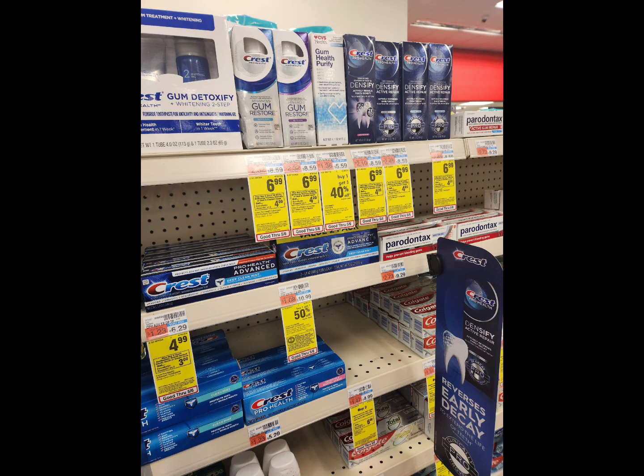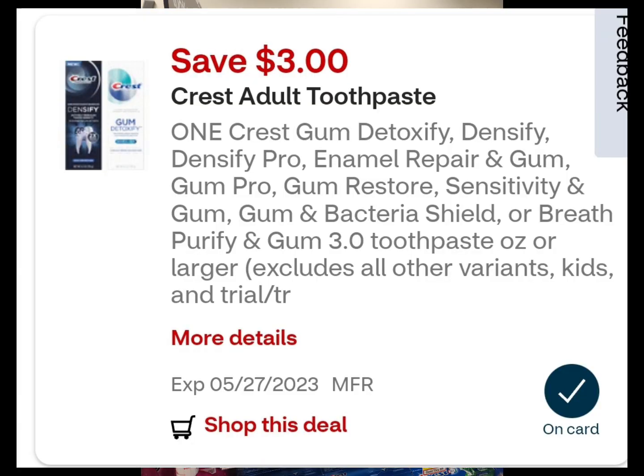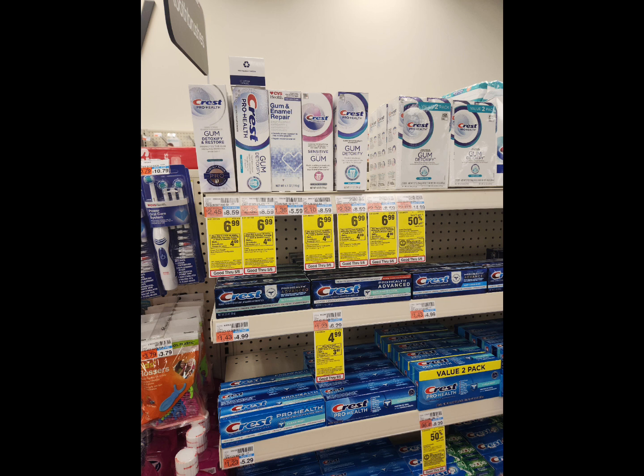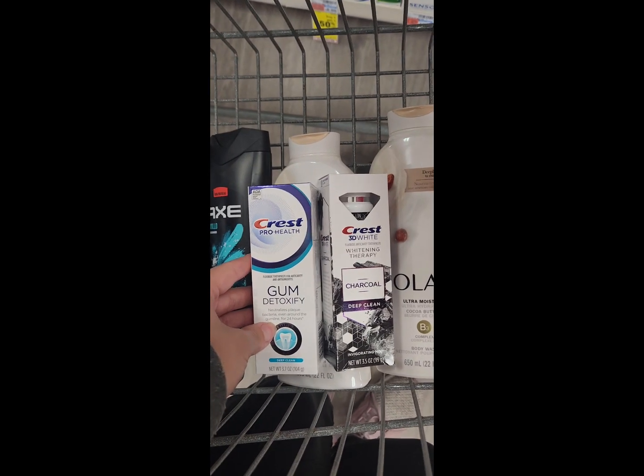Another great deal is on the Crest toothpaste. These are priced at $6.99 and when you buy two you're going to earn back a $4 Extra Buck. What makes this deal super amazing is that Ibotta has a rebate for $2 back for each one. Pick up two for $6.99 each, a total of $13.98. Use this $3 digital coupon and this other $3 digital coupon — you'll pay $7.98 at the register and get back a $4 Extra Buck, making your final cost $3.98. Then submit your receipt to Ibotta for $2 back for each one, plus a $0.75 bonus when you purchase two — that's $4.75 back — making them free and a $0.75 moneymaker.